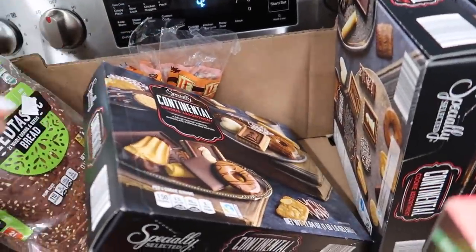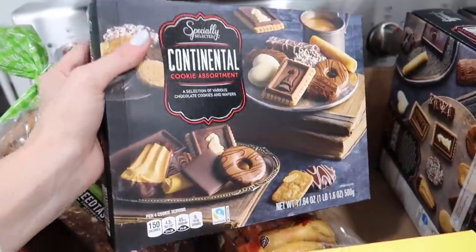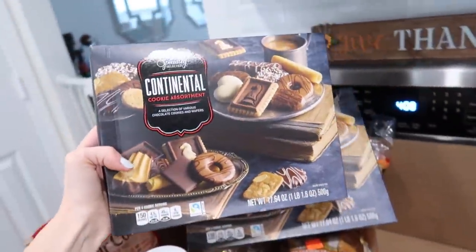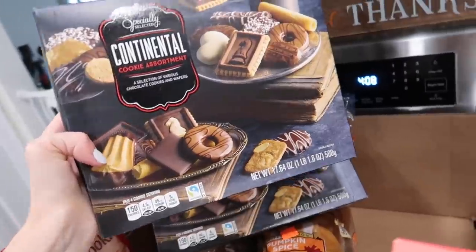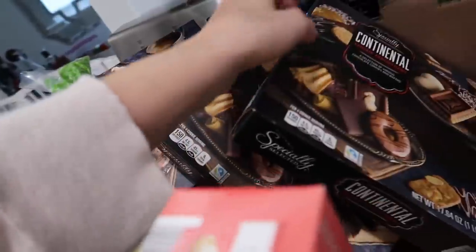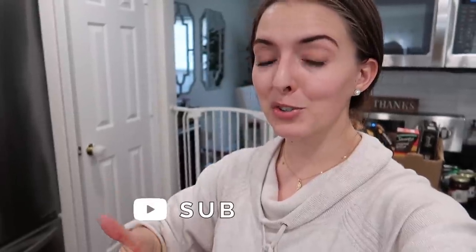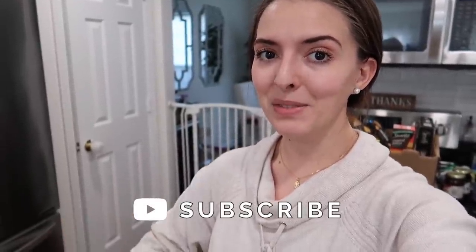The very last thing I'm so excited about is this cookie assortment. I got one to try last haul and it made my week — it's the best thing ever. It has two different trays of all kinds of cookies and I think the box is like four dollars, so grab it for yourself or as a gift. I got three boxes and I'm not giving them to a single soul. That's everything from Aldi! Let me know what you thought of this haul and where you want me to shop next. Love you guys — thumbs up, subscribe if you're new, and I'll see you in the next one!